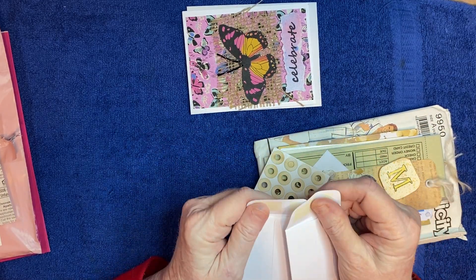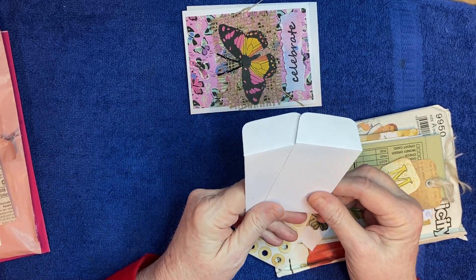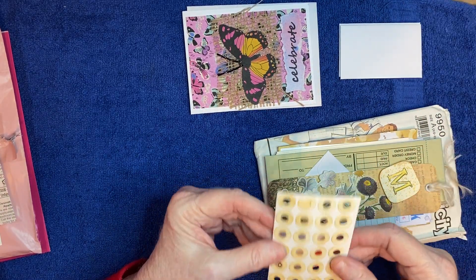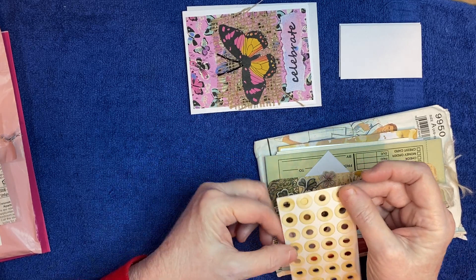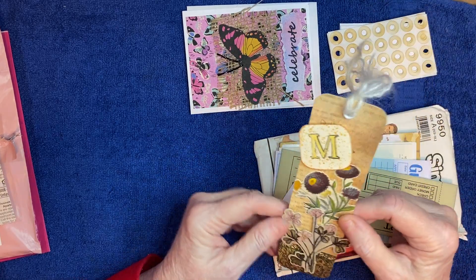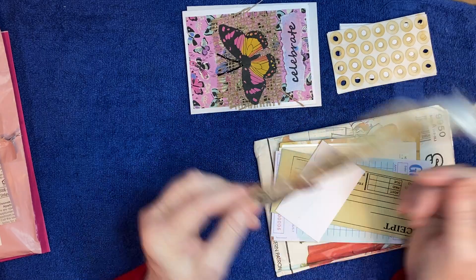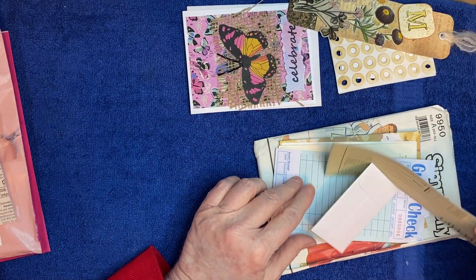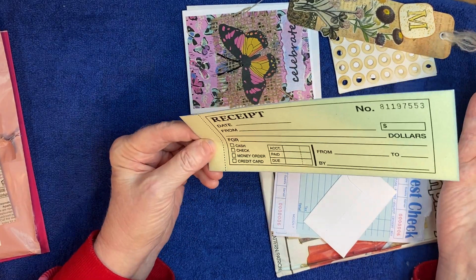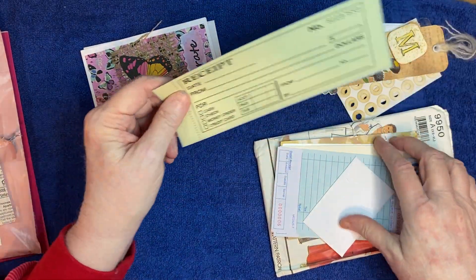And cute animals and butterflies - that was some of my instructions. Then we have these tiny little envelopes - oh, they're so cute! I like that. I might put one of those in one of my journals I'm working on right now. And some little hole reinforcers, which I can definitely use. This beautiful bookmark also has flowers on it. And a receipt - that was one of my items.